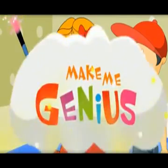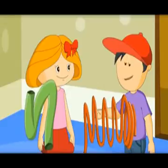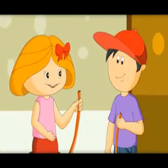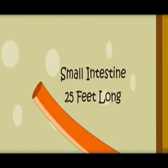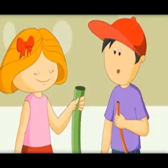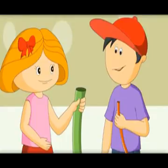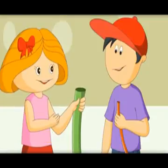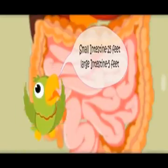I want to show you the difference between the small and large intestine. These look like intestines! Look at this — this is very, very long but massively small in width. It is called the small intestine. It is 25 feet long. This one with a big mouth is called the large intestine — it is only 5 feet long. It is small in length but bigger in mouth size, that is why it is called the large intestine. Small intestine: 25 feet. Large intestine: 5 feet.